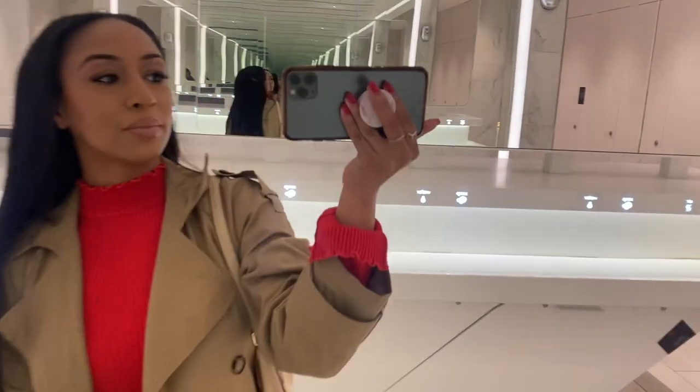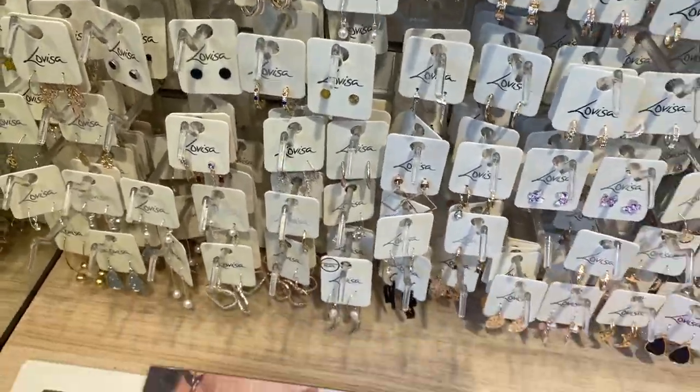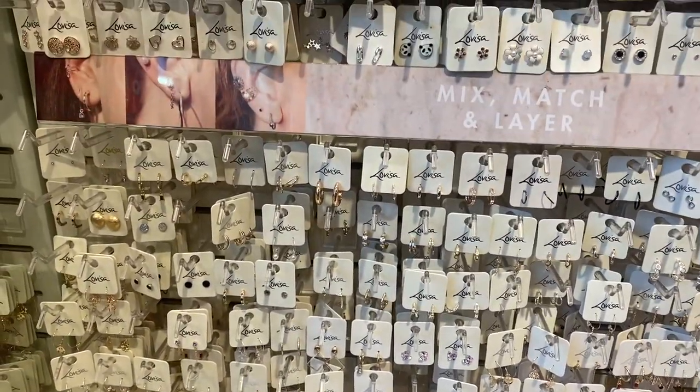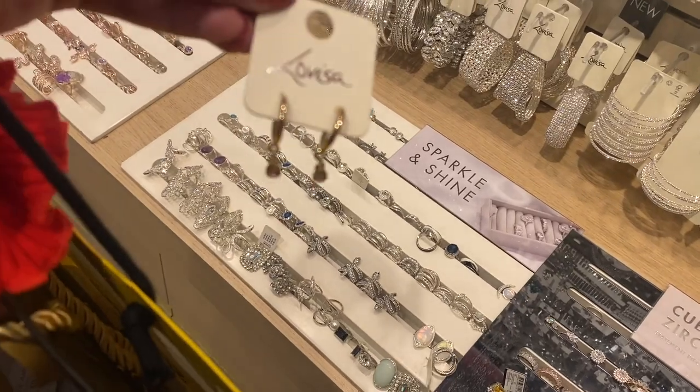Mini outfit check and now we're heading over to High Street Kensington. I went into La Vista to check out the earrings and I decided to go for these curated drop earrings.